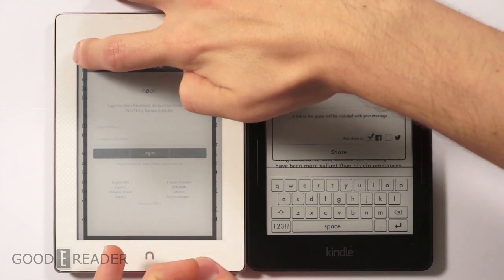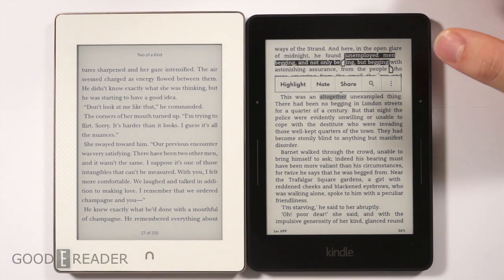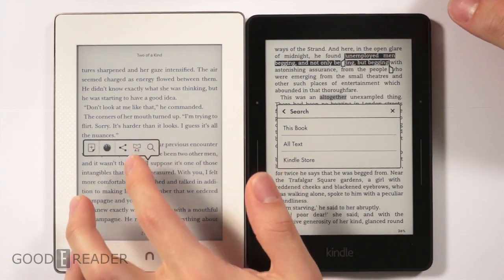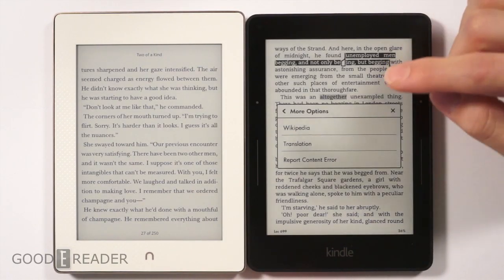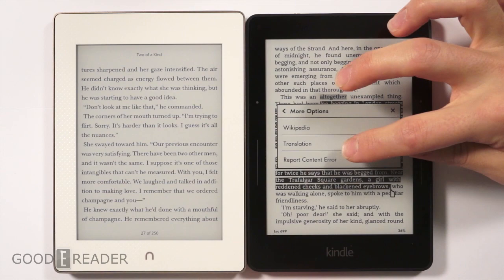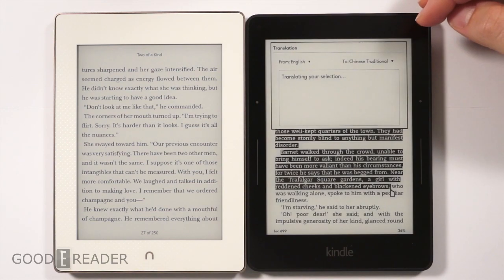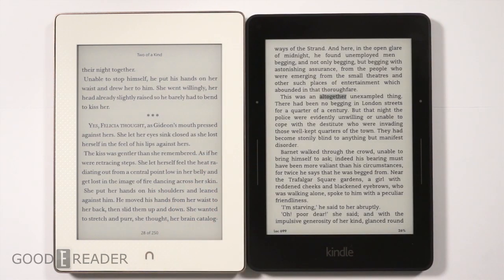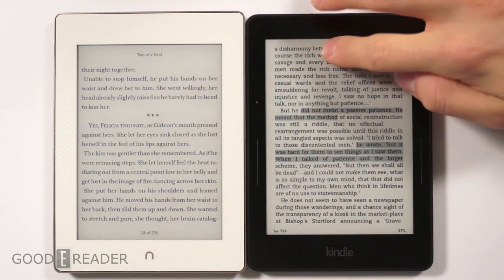For sharing, the Kindle lets you share highlights to Goodreads, Facebook, and Twitter, whereas the Nook only has Facebook. For search, the Nook can only search within the book, while the Kindle lets you search all text, the Kindle Store, and the current book. The Kindle also has a translation feature — you can select a block of text, press translate, and translate any language to any language, including Finnish and Traditional Chinese. This really makes the Voyage more accessible to an international audience.